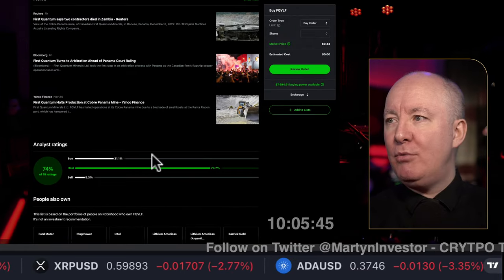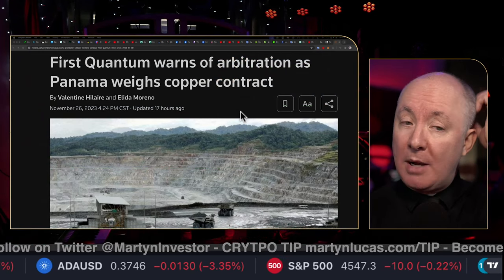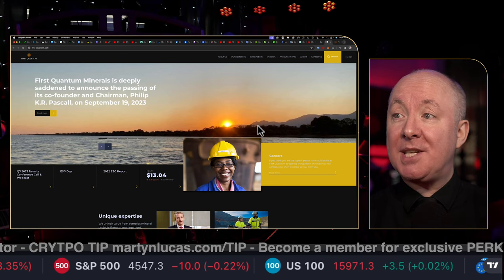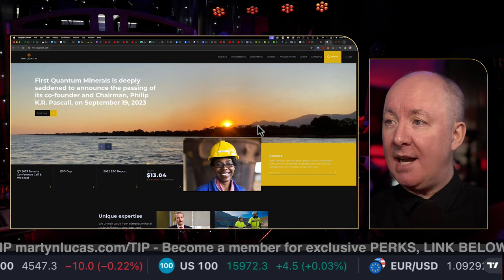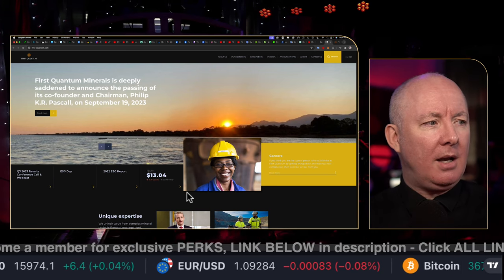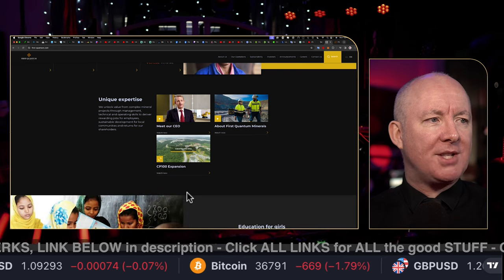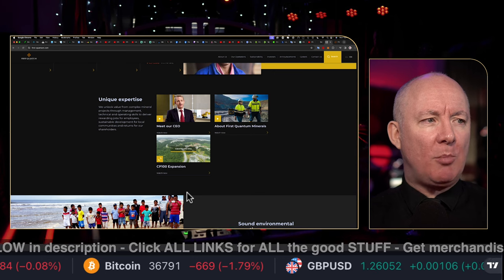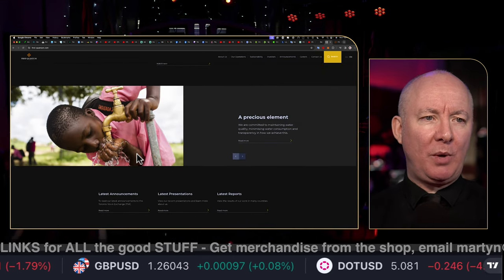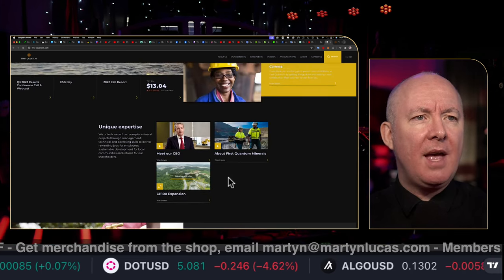Let's now look at some news and start with their website. First Quantum Minerals is deeply saddened to announce the passing of its co-founder and chairman, Philip K. Pascal, on September 19th, 2023. That's their headline right now — very sad. Moving down: 'Unique expertise — we unlock value from complex mineral projects through management, technical and operating skills to deliver rewarding jobs for employees, sustainable development for local communities, and returns for our shareholders.'